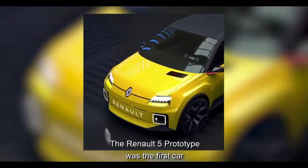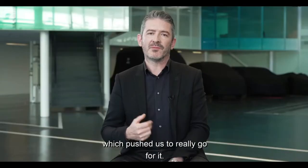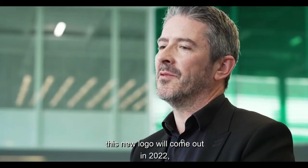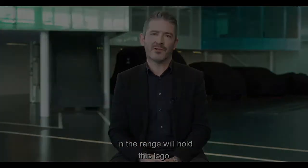The Renault 5 prototype was the first car expression of this logo, and we received great feedback and amazing enthusiasm around this logo, which pushed us to really go for it. The first production car to hold this new logo will come out in 2022, and by 2024 all the cars in the range will hold this logo.